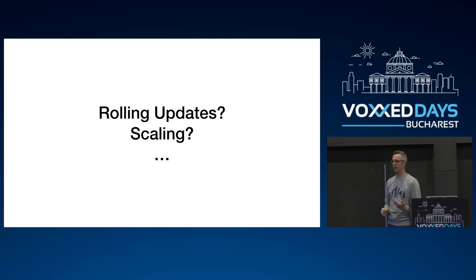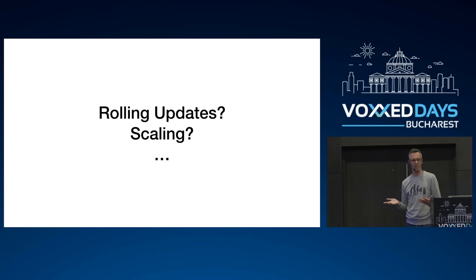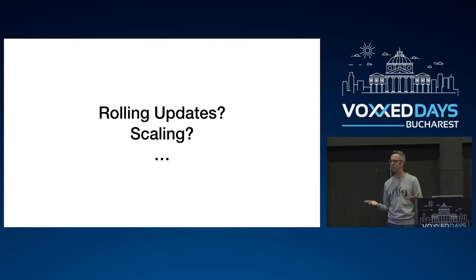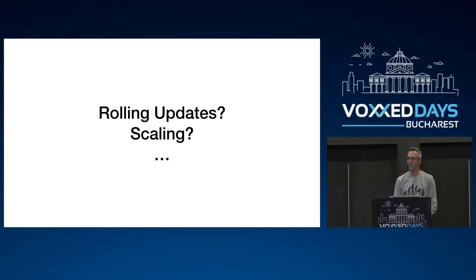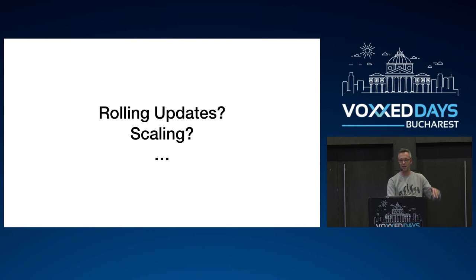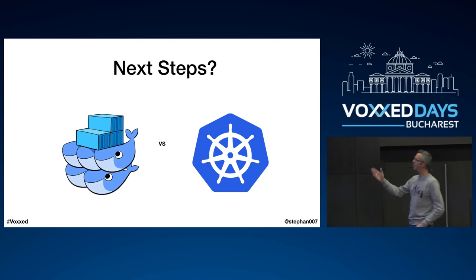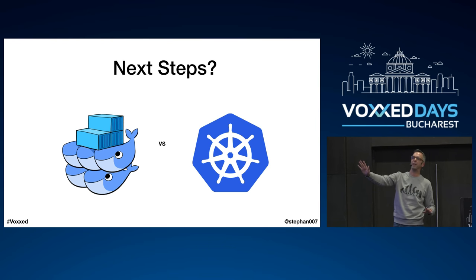The next problem: how do I do rolling updates? I want to be able to scale this and get a new version up without the other images going down. Talking to different people, I basically have two options: Docker Swarm or Kubernetes. With Docker Swarm it's more difficult to run locally — if you're on a plane with no internet it's harder to test. With Kubernetes you have Minikube, so you can start a Kubernetes cluster on your machine, play with pods and masters locally, and test until you push to production.